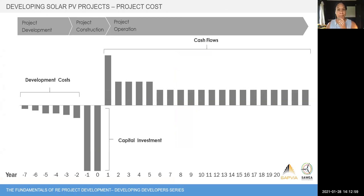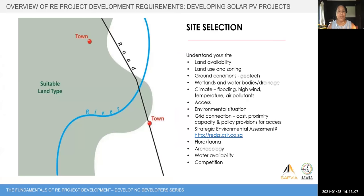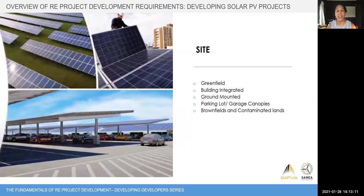Going back to our framework: the first thing you need in order to have a solar project is a site. Most of what I'm going to talk about is more focused on utility scale projects, but it also applies to rooftop and commercial industrial projects — embedded generation projects. You will always need a site on which to put your equipment. Options include: greenfield sites such as agricultural land or unused land; building-integrated projects; ground-mounted projects on commercial, industrial, or parking lots — for example, Macro's solar carports; and brownfield sites such as old mines or landfill sites being rehabilitated.